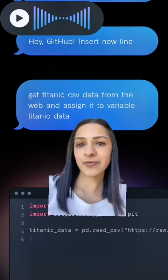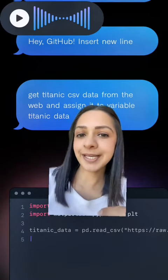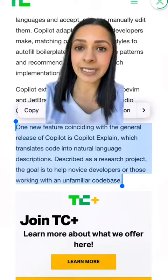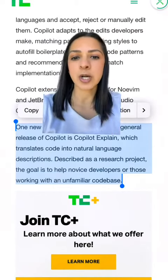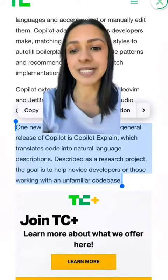You enable this voice assistant by saying 'Hey GitHub' — hopefully an Apple lawsuit is not coming here. There's also a feature called Copilot Explain, which translates code into more plain English to help explain to a more junior developer what the code is intended to achieve.